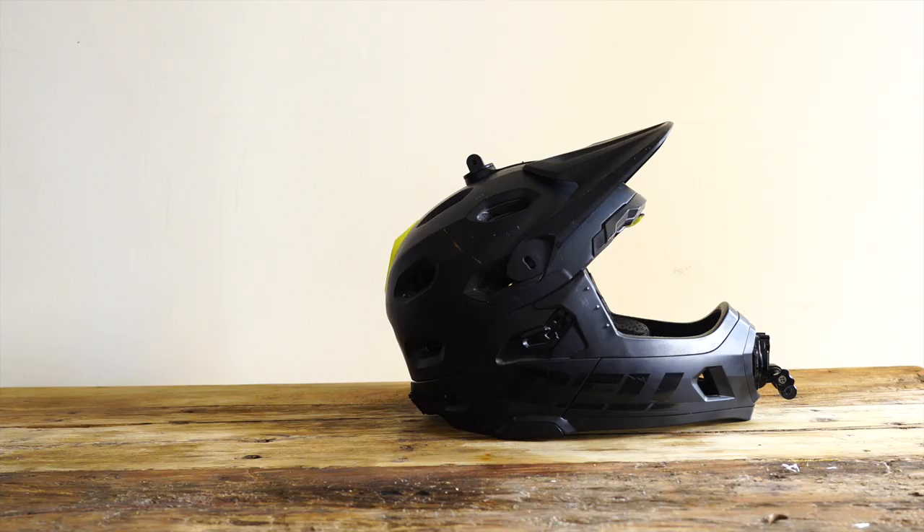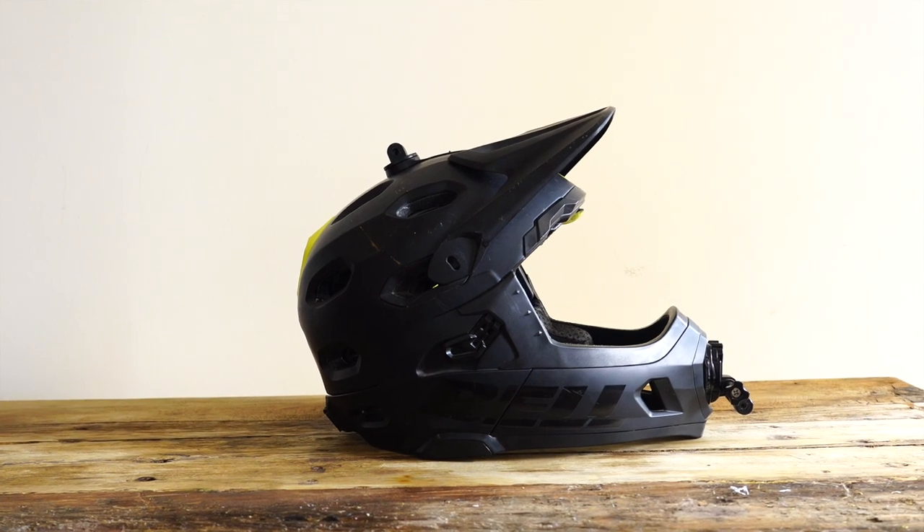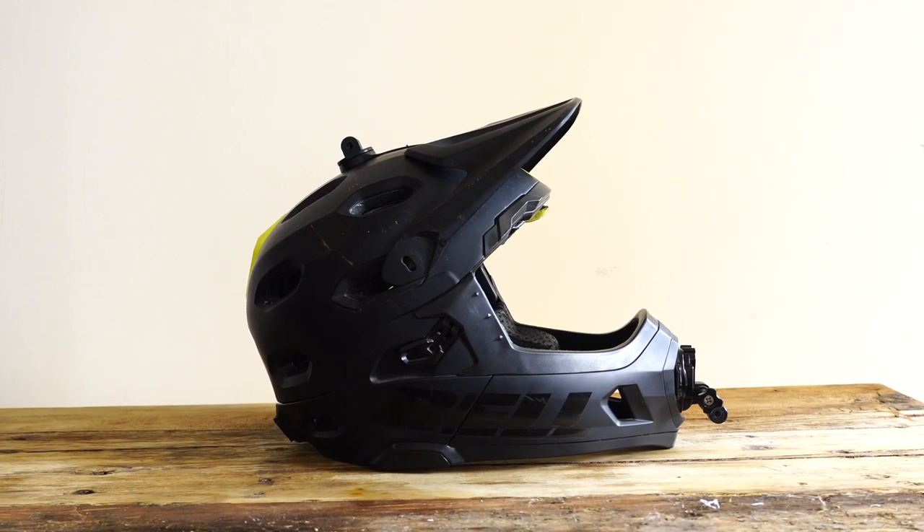The Bell Super DH is a great option because it's a full face and an open face helmet. For me that was important because I travel a lot — being Australian, I go back to Australia normally one or two months a year, normally in summer, and also ride in summer in Spain. So I needed a helmet with good ventilation that was DH rated, that was an open face and that was comfortable.